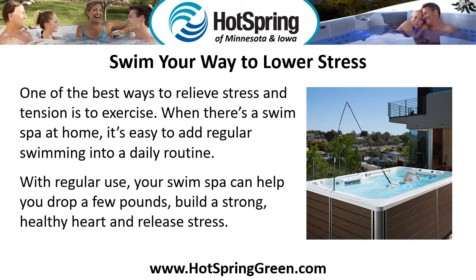Swim your way to lower stress. One of the best ways to relieve stress and tension is to exercise. When there's a swim spa at home, it's easy to add regular swimming into a daily routine. With regular use, your swim spa can help you drop a few pounds, build a strong, healthy heart, and release stress.